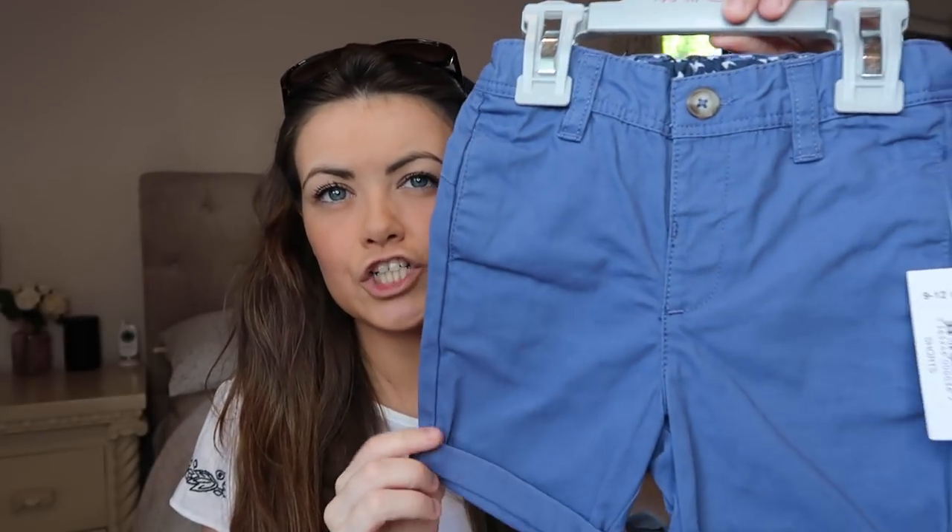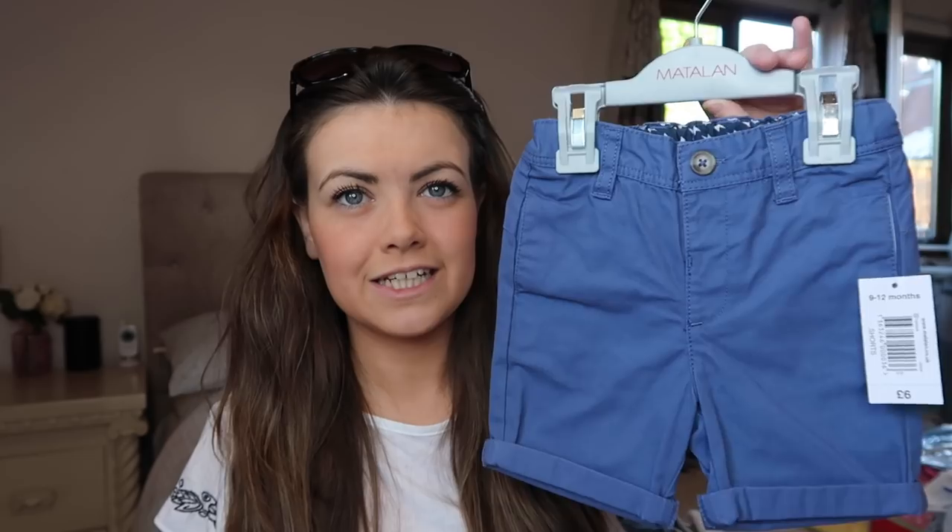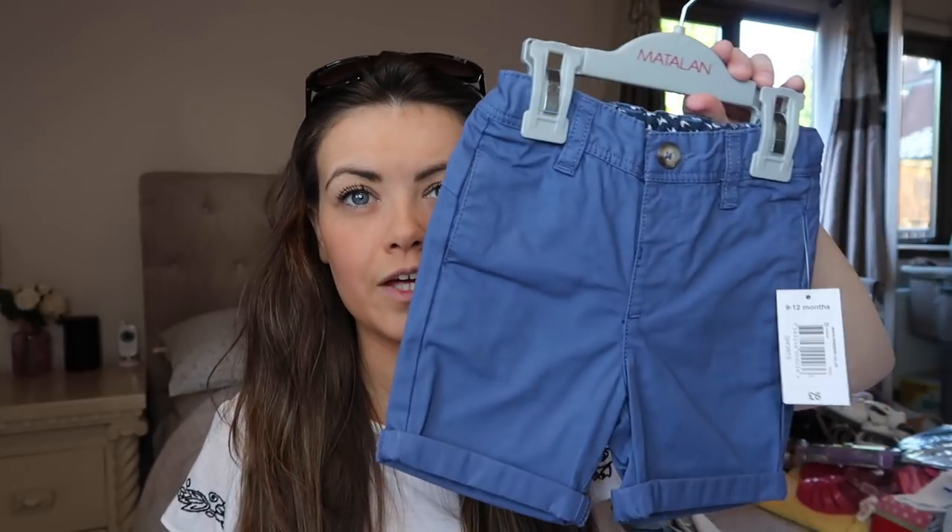I also got these smart shorts from Matalan — they are 100% cotton, just kind of like chino shorts in a dark blue colour. Paul also has these. They're really nice for the evening, you can dress them up and dress them down — t-shirts, shirts, that sort of thing. They were £6. And I got these ages ago actually when I was pregnant, but you can get similar things to these. I thought I'd show them again because they are his collective summer clothes — it's just a three-pack of t-shirts and I really liked the colours on them.